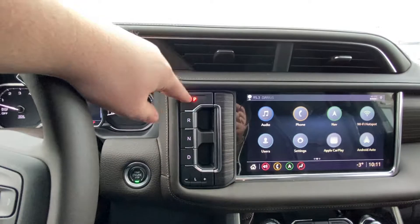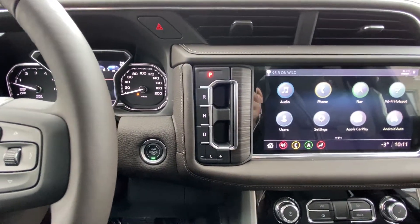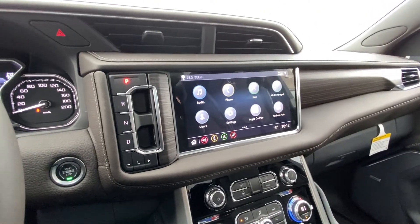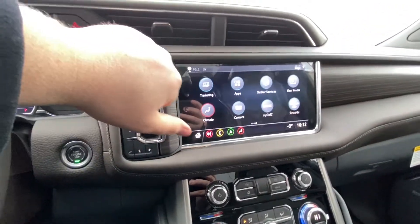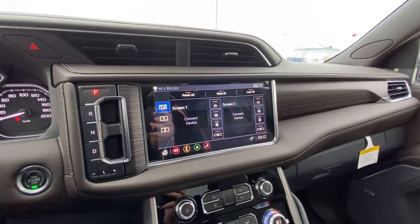The shifter has been moved to a button system — nice and easy, cleaning up the dash and giving you extra room. There's push button ignition and a 10.2-inch touchscreen up front with navigation, Wi-Fi hotspot, Android Auto, and Apple CarPlay, as well as control over the rear media system in the back of the vehicle.